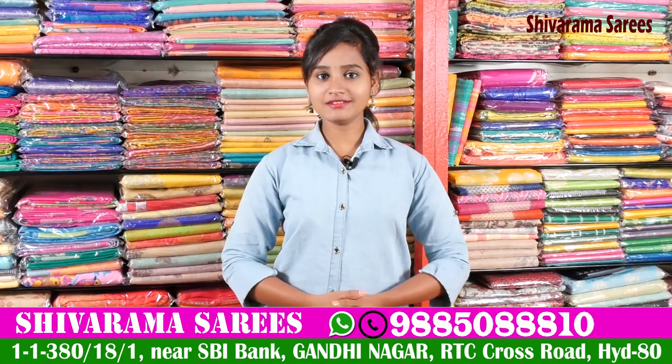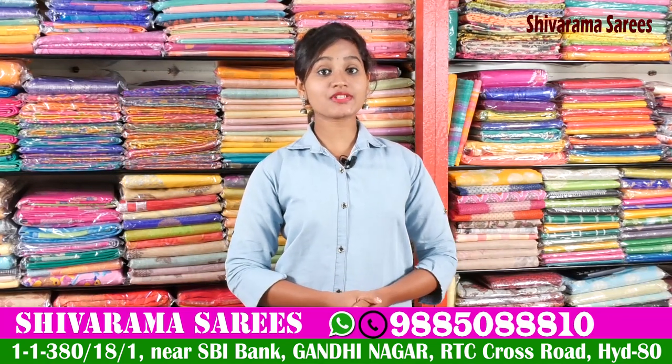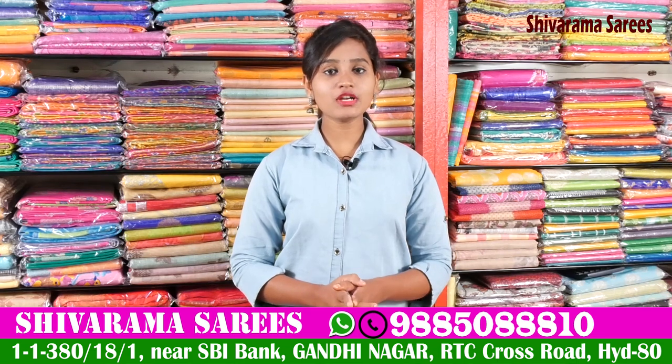Hi friends, welcome to our channel! This is this week Gandhi Street number 2. State Bank is on the front of Shivaram.